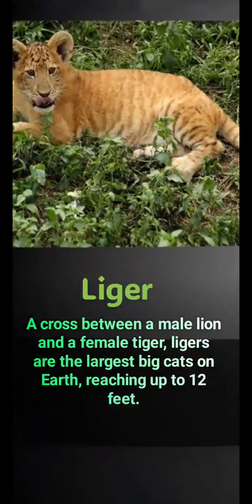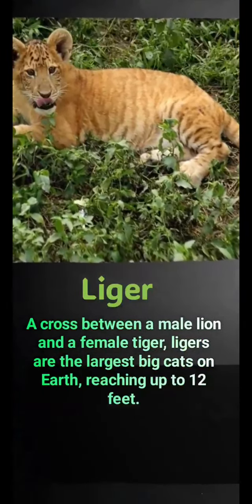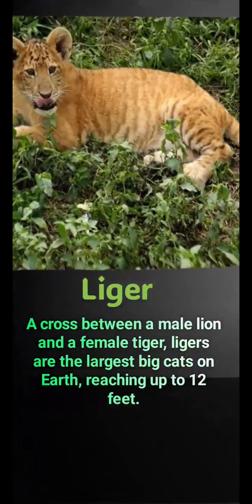Liger: a cross between a male lion and a female tiger. Ligers are the largest big cats on earth, reaching up to 12 feet.